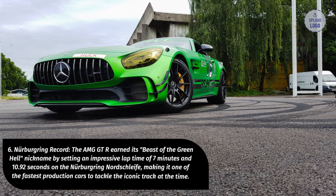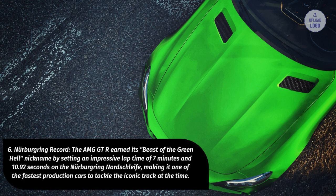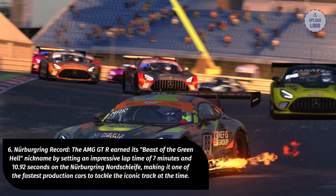6. Nürburgring Record. The AMG GT-R earned its "Beast of the Green Hell" nickname by setting an impressive lap time of 7 minutes and 10.92 seconds on the Nürburgring Nordschleife, making it one of the fastest production cars to tackle the iconic track at the time.